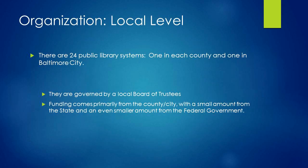Each county's public library is administered by a board of trustees to whom the director or chief executive officer reports. This board is composed of people from the local community. Although the State defines a minimum budget, the vast majority of the budget of each library system comes from the county or the city.